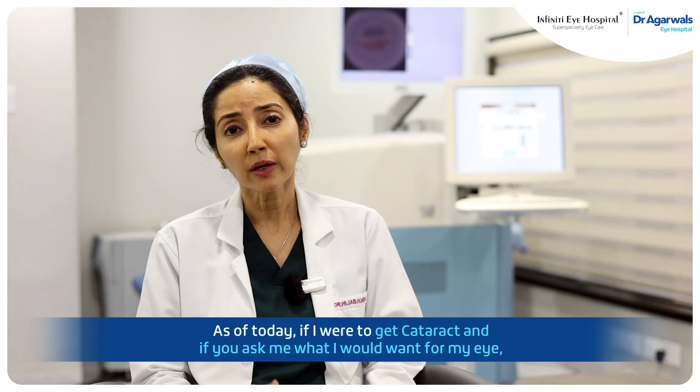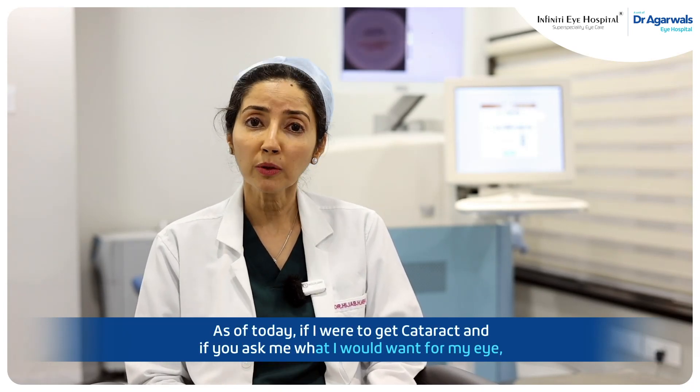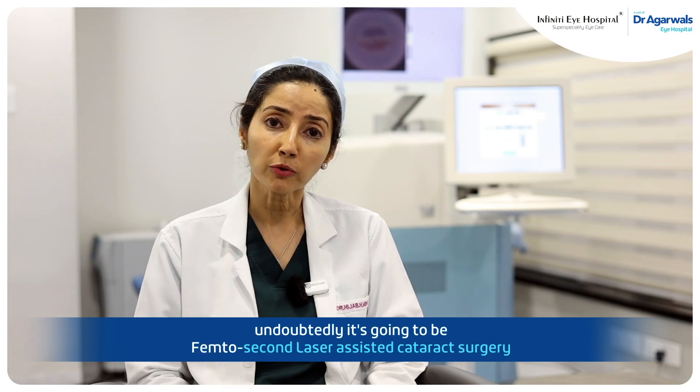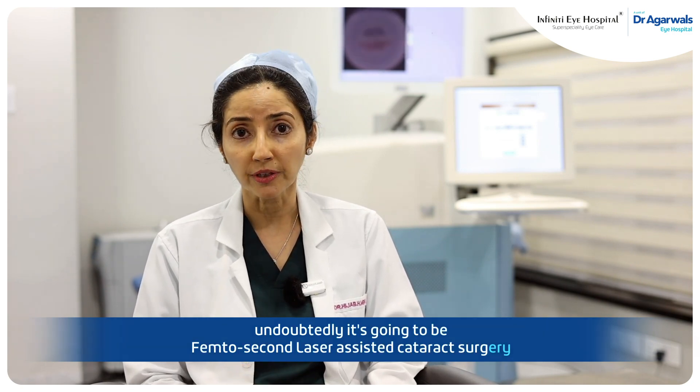As of today, if I were to get a cataract and if you ask me what I would want for my eye, undoubtedly it's going to be a femtosecond laser-assisted cataract surgery.